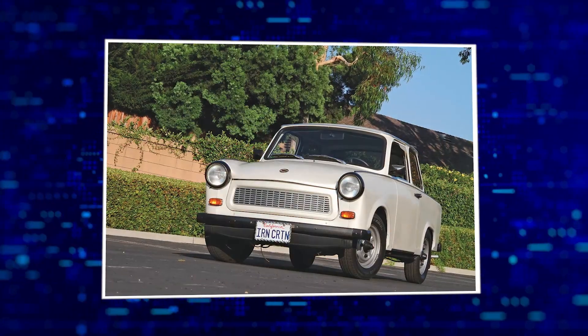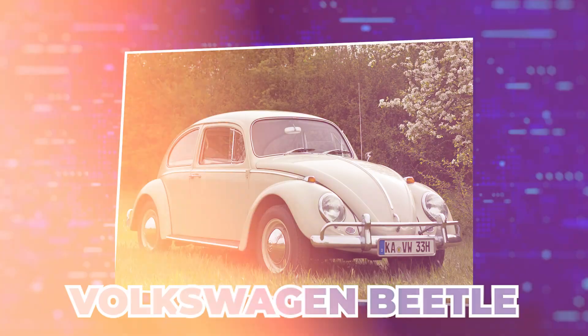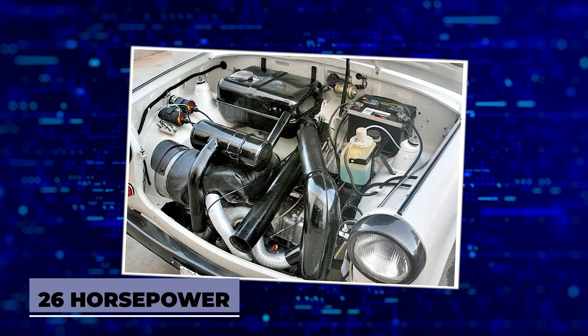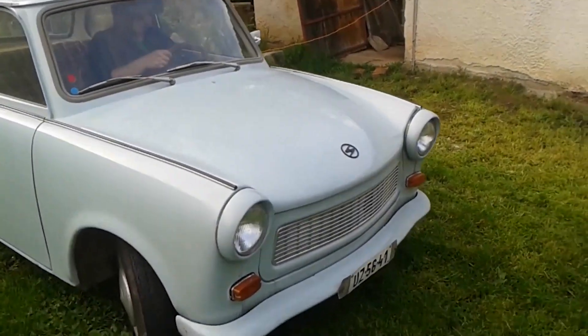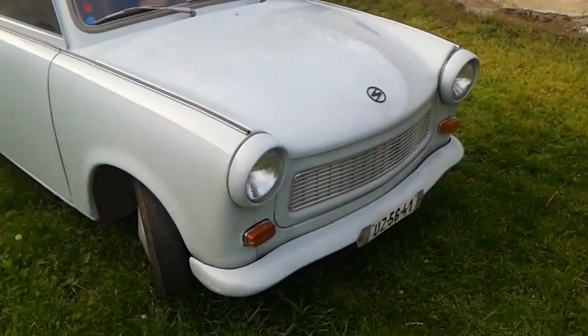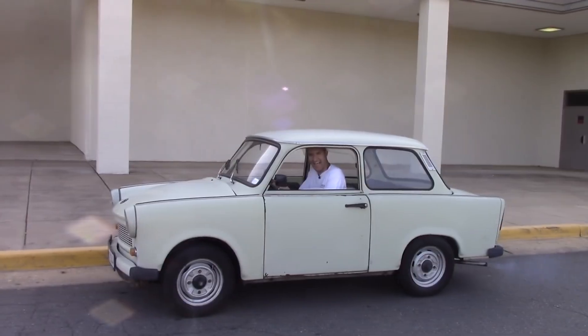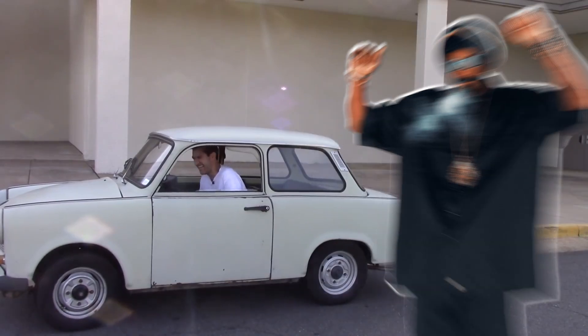The Trabant was originally designed as an alternative to the Volkswagen Beetle. It had a two-stroke engine capable of pumping out an incredible 26 horsepower. The body is made out of duroplast, a sort of fiberglass-esque material reinforced with recycled fibers like cotton and wood. It is ridiculously loud and cranks out more smoke than Snoop Dogg with a flamethrower.